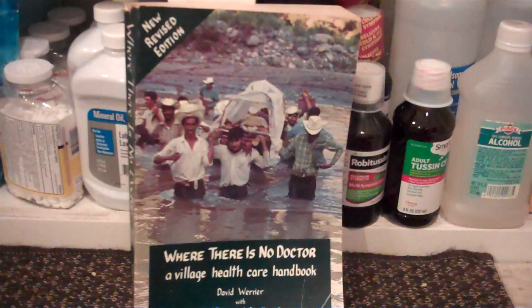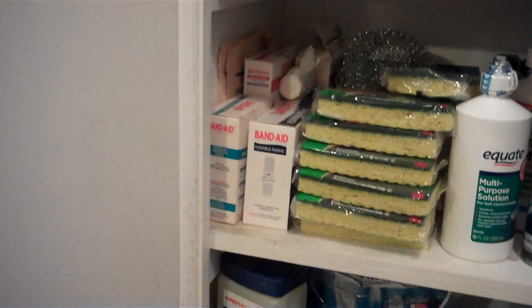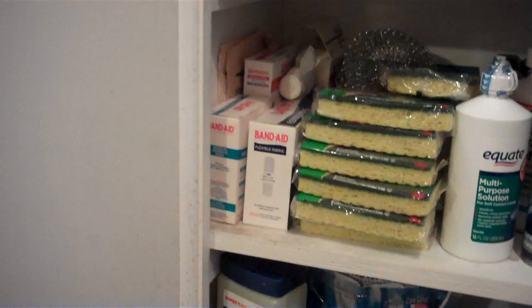I've got some bandages and some sterile gauze, but really I have every t-shirt I've ever owned — they're all stacked up and washed in my closet, and an old used t-shirt is just as good as surgical gauze. All of these basic things don't hardly cost anything and they'll do just about everything you need done medically.